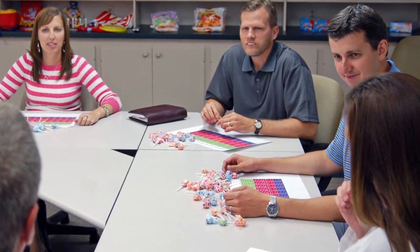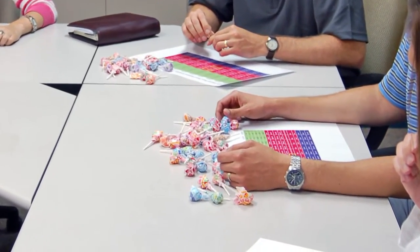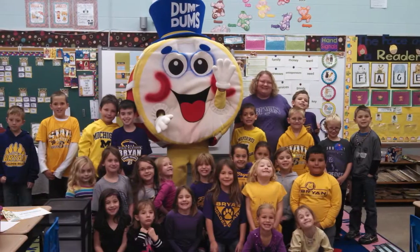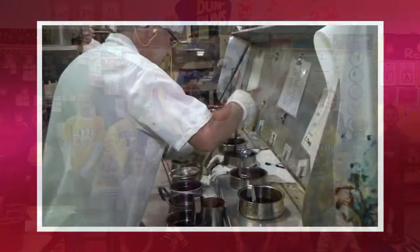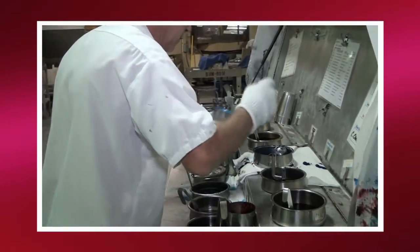Flavors that get the best scores go through a few more tests to make sure fans of Dum-Dums will like the new flavors. Sometimes kids who live close to Spangler Candy get to test the new flavors too.